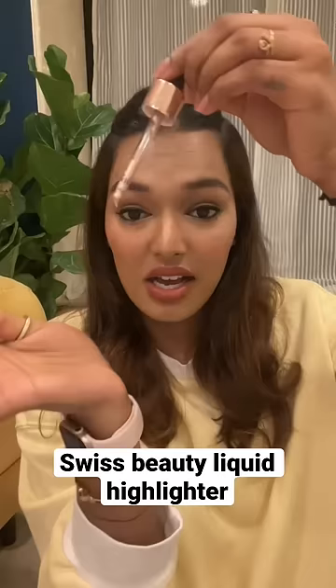Next has to be the Swiss Beauty Liquid Highlighter. You will see its shine — it looks great. But the dropper is so bad that the product doesn't come out properly.